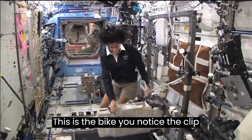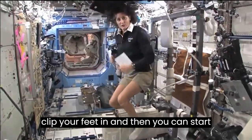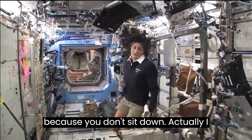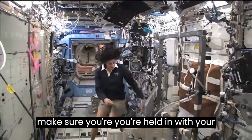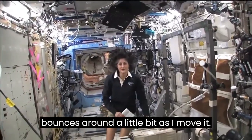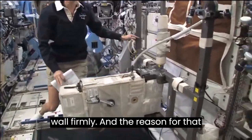This is the bike. You notice the clip pedals — all you need to do is clip your feet in and then you can start pedaling. You don't need a seat because you don't sit down. Actually, I haven't sat down for six months now. Just make sure you're held in with your pedals.